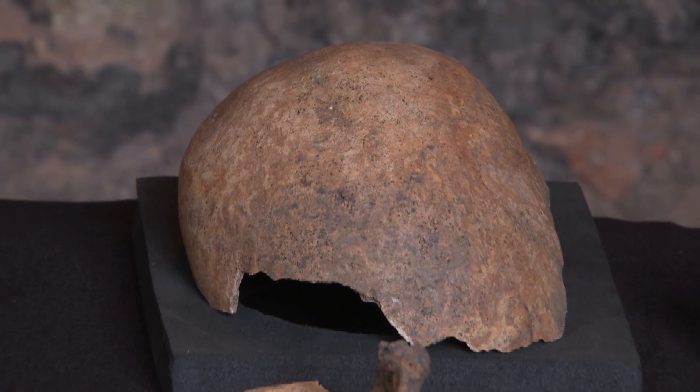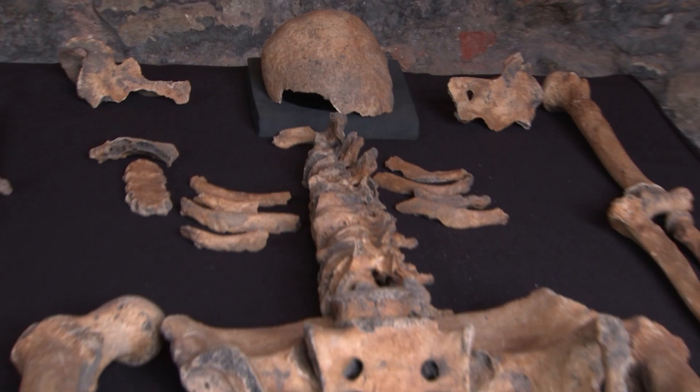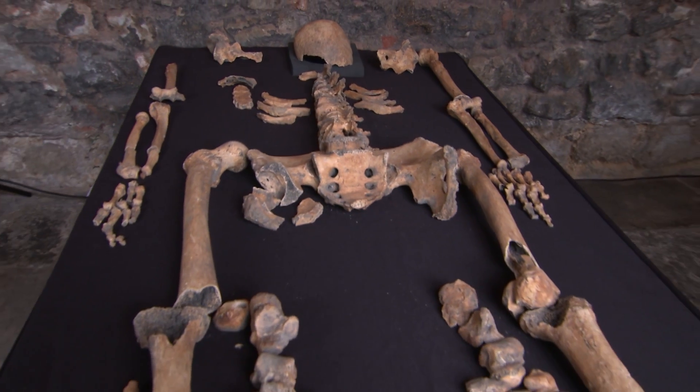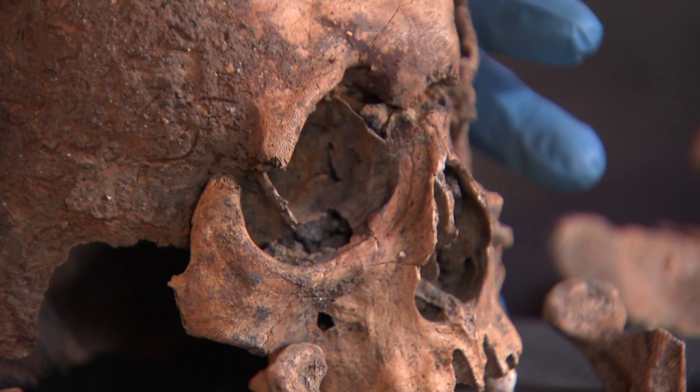A lot of the work over the last year has been about understanding the dating initially, and we've done that through dating the finds associated with the skeletons, but also taking samples from the skeletons themselves to undertake radiocarbon dating.